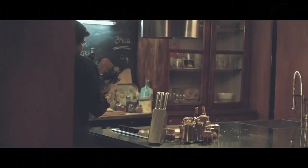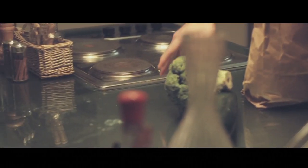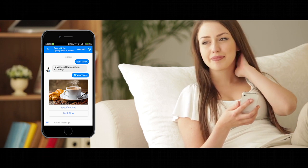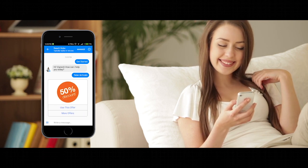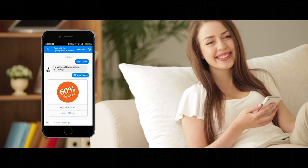After the customer goes home, he gets a message on Facebook Messenger thanking him for the visit. The customer is now able to order from his home using the mobile ordering bot, and get it delivered or picked up. You can also send offers and promotions to customers on Facebook Messenger for free.